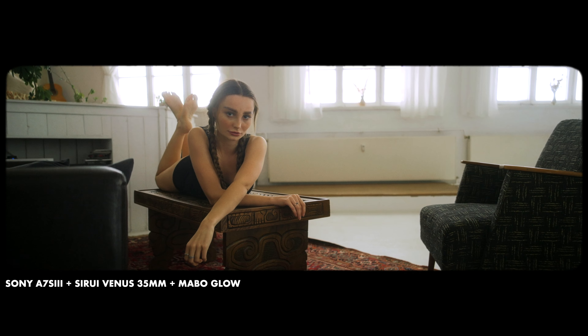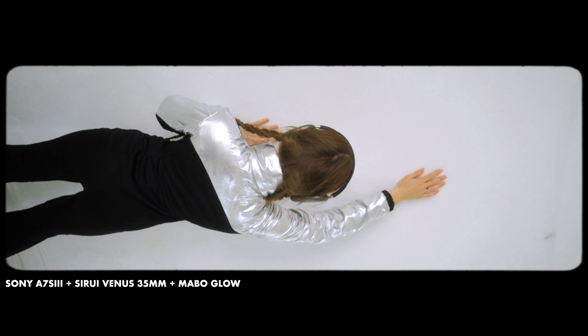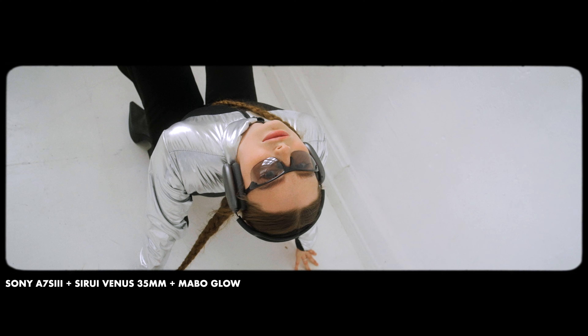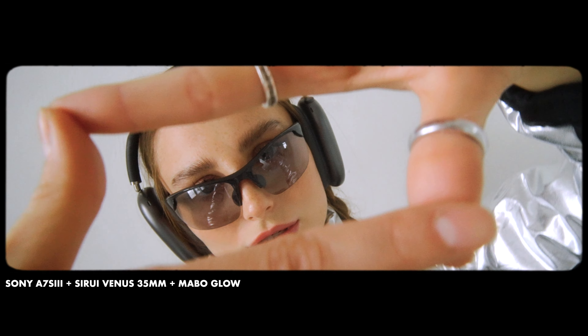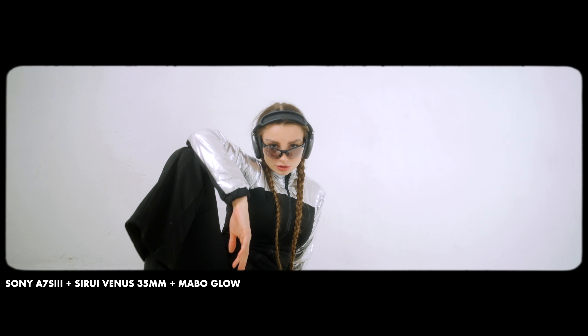I used it many times also for some product shoots and video portraits. Studio setups are really nice to shoot since they're mostly really bright and everything's on point interior-wise. If you want to have a clean setup with a clean background, you can always set that up by yourself at home.